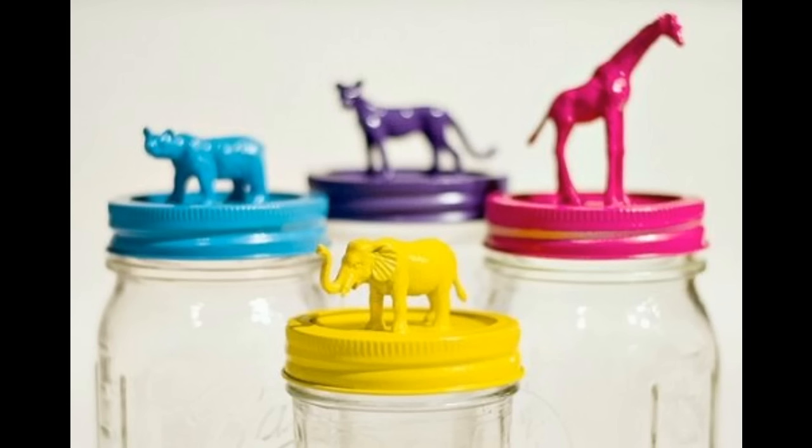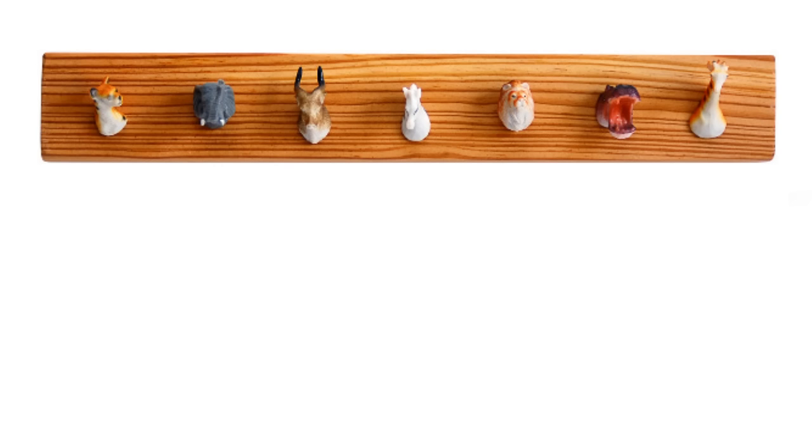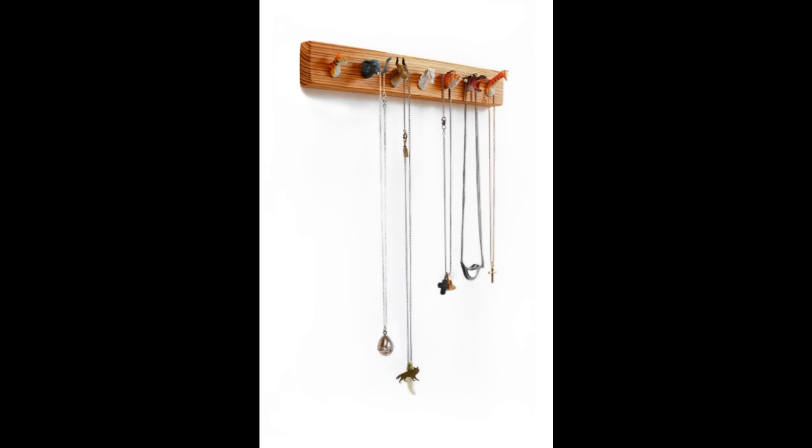22. Repurpose mason jars with old plastic toy animals. 23. Make wall-mountable jewelry — a fun and unique way to display your jewelry collection, which replaces a messy tangle in a humdrum jewelry box.